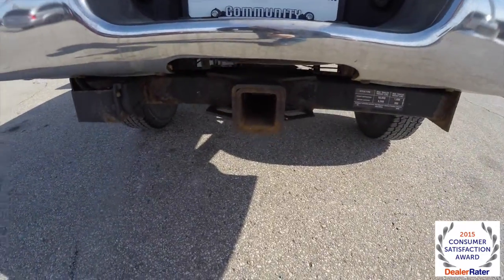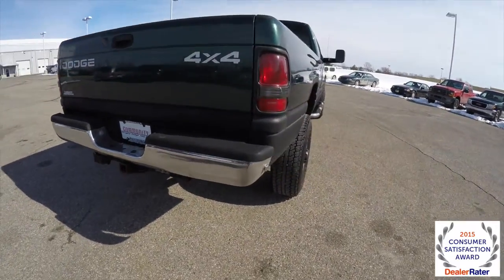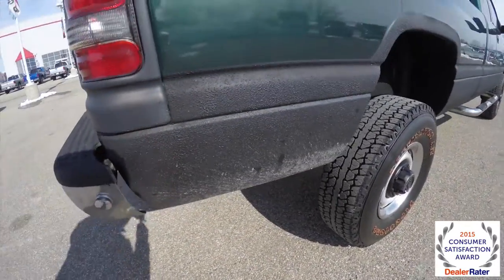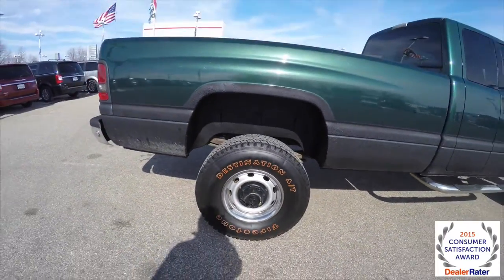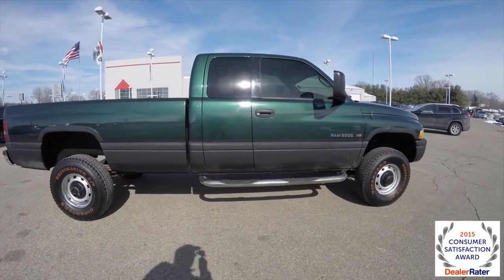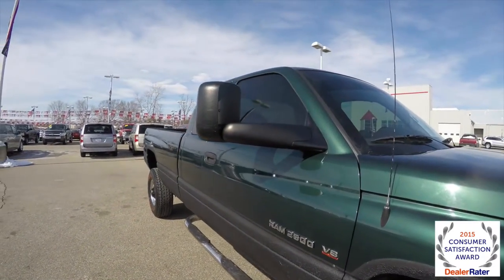It does have a trailer tow bar with wiring harness, and it also has a spray-in bed liner. It's also been Rhino-lined on the lower portion. It does have 16-inch steel wheels with Firestone Destination AT tires. Chrome sidesteps, and it also has fold-out trailer tow mirrors.